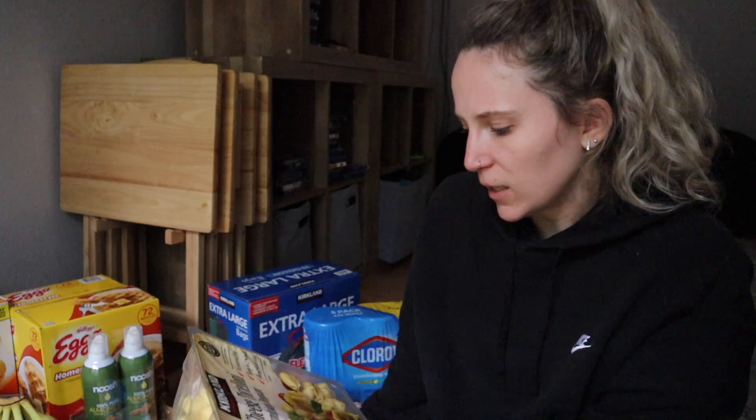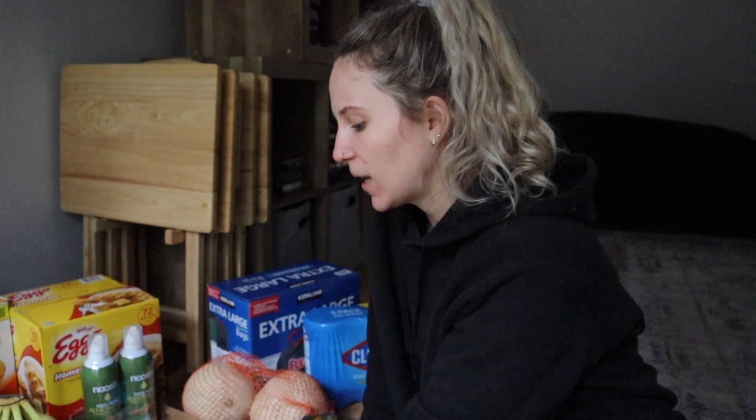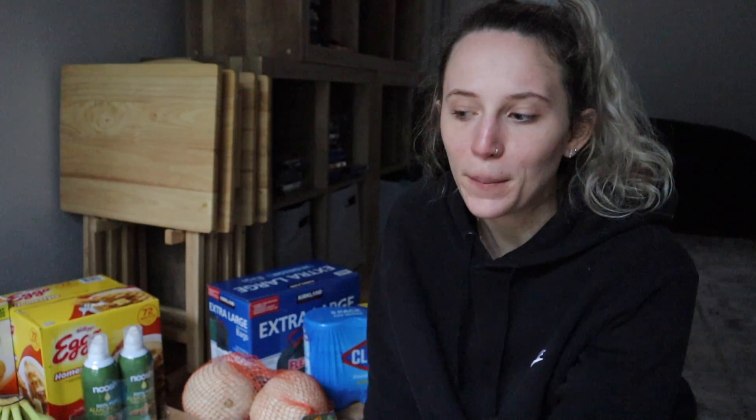Oh, and I also got these five cheese tortellinis. I have not ever tried them before — I got them for us to try and see if we like them, just to add something different to the menu because I feel like I tend to cook the same things over and over again. That would be what we got at Costco today.